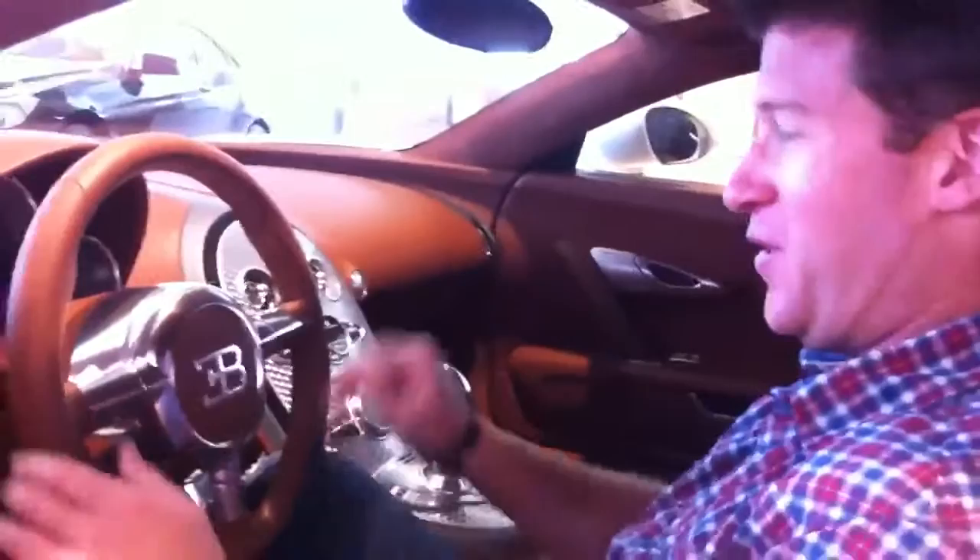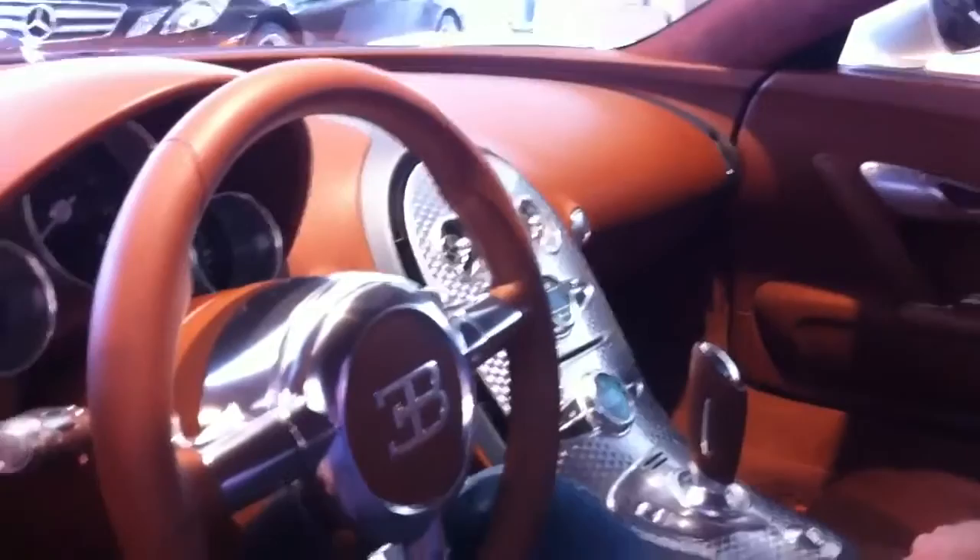I'm scared getting in here. Compared to a pair of Chuck Taylors, this is definitely an upgrade. Start button right here, nice. Here's the paddles. I'm quite scared being in this car — this is amazing. I don't think I've ever been in a house that's worth this much money. So awesome. A lot of Chuck Taylors could be bought for two million.